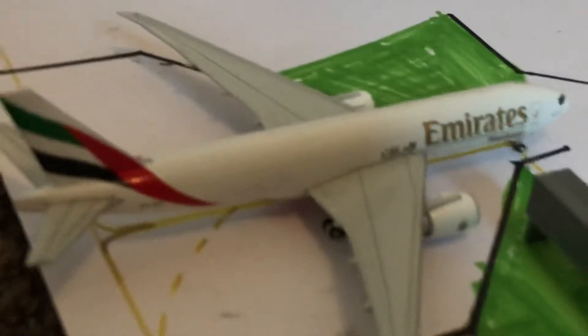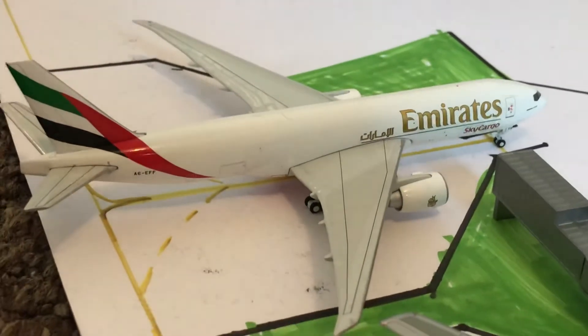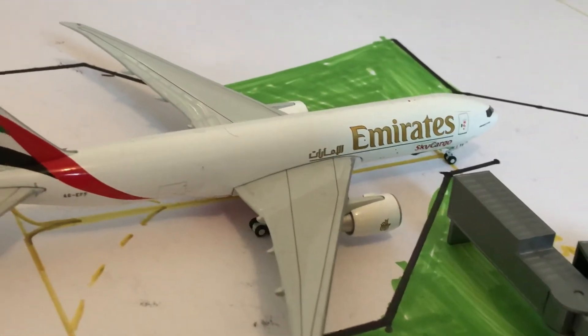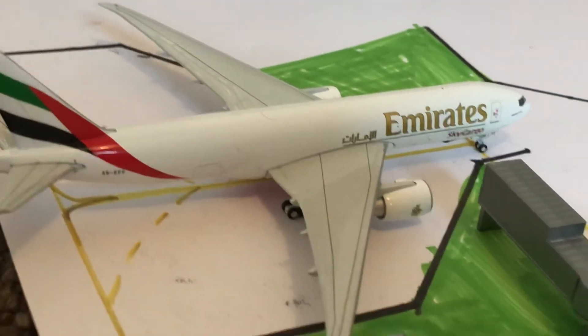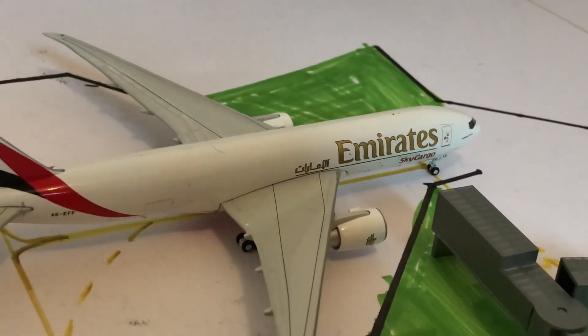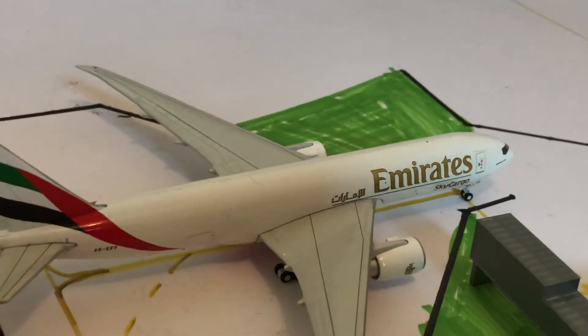Here we have an Emirates SkyCargo 777F in regular Emirates livery. He is waiting for the cargo to be loaded for a flight out to Dubai World Central Airport, and then onwards to Muscat, Oman.